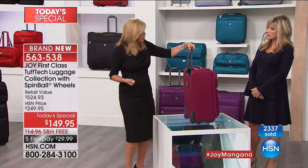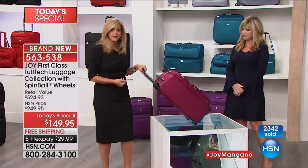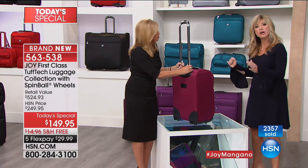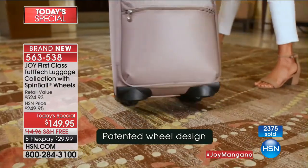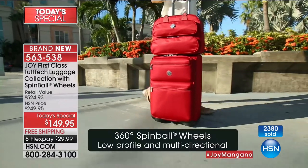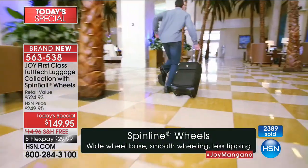You can't run with 360-degree wheels upright. When you go up a curb or up a ramp or an escalator, you have to tip it back. Normal 360-degree wheels kind of get caught. She's using it 360 degrees, now she's pulling it because she's going out the door and into the elevator. You have the options. Once you have that option, you will not let anybody take it away from you. You can't get it in any other luggage in the world — it's exclusive to us here at HSN. Over 2,000 almost 400 ordered now.